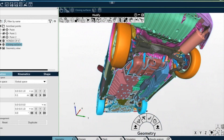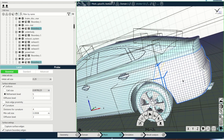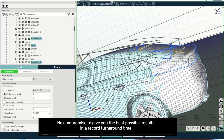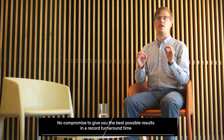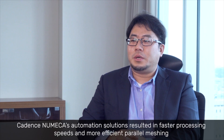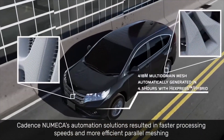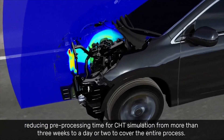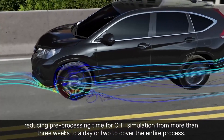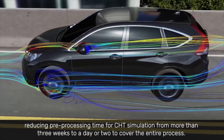By combining the speed of AutoSeal with the level of automation of our volume-to-surface mesh generator, the Omnis platform makes no compromise to give you the best possible results in a record turnaround time. As one Honda engineer noted, thanks to the automation and efficient parallel meshing, CFD simulation pre-processing that used to take more than three weeks has now been reduced to just one or two days.